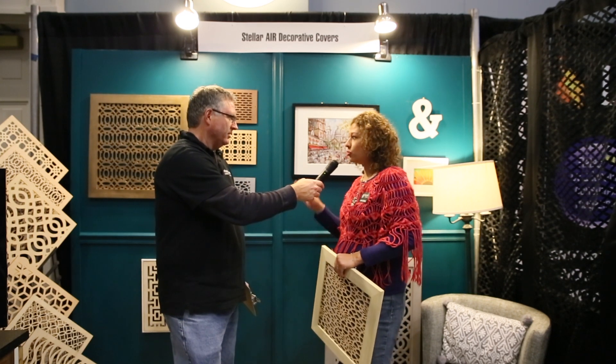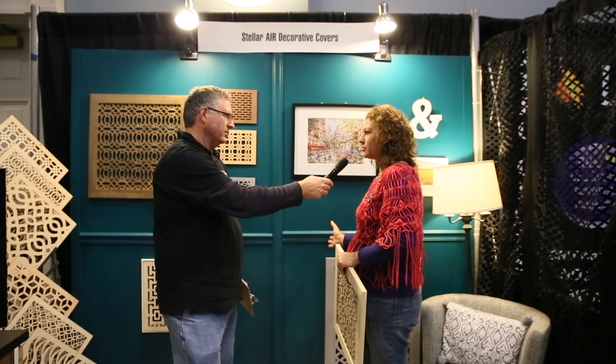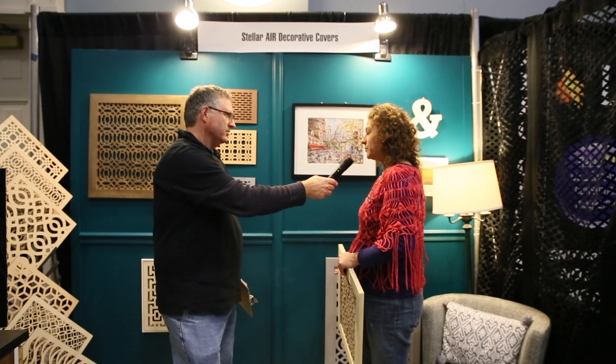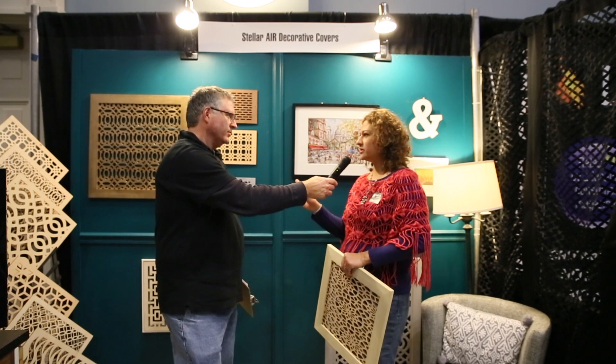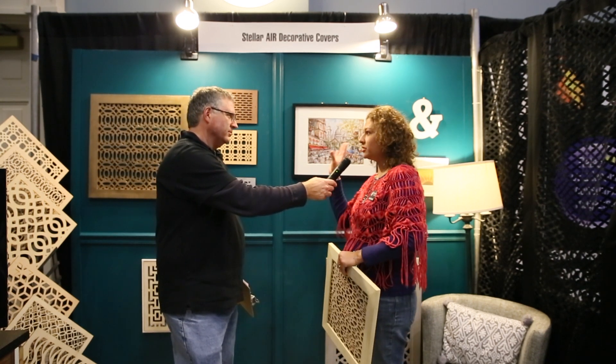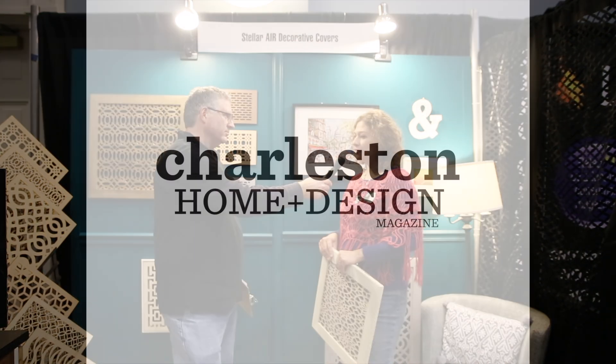Right, it could be in the wall or in your ceiling as well. We came up with this idea to replace that ugly metal grill with something nicer and better looking in your home. Since you normally have them in your hallways or in places that you can actually see them, it looks like a piece of art on your wall or ceiling. We have different designs and they're all magnetized.